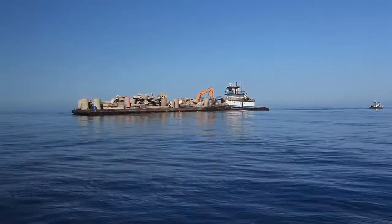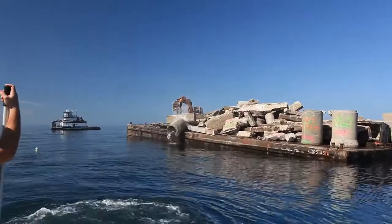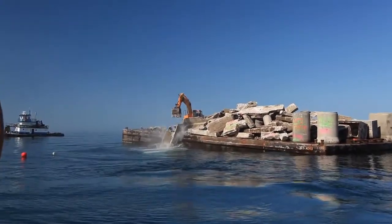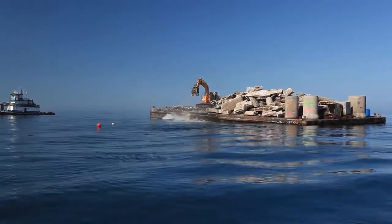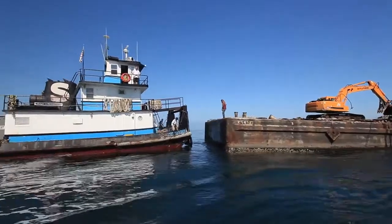The contracting crew then started placing concrete material into the ocean. After nearly three hours of shoveling concrete, the barge was empty and the reef had been placed.